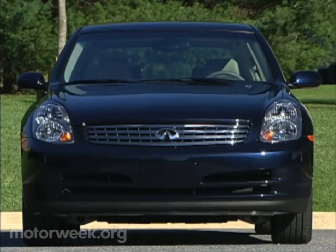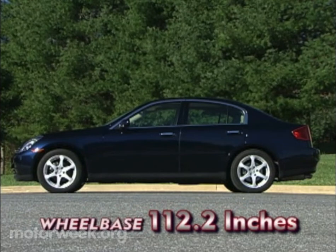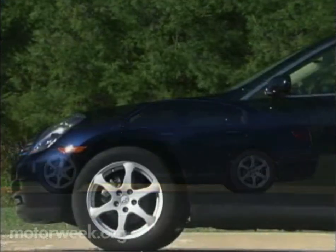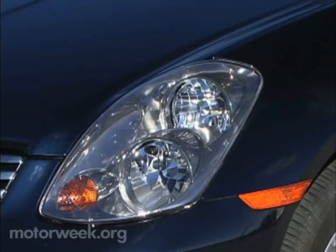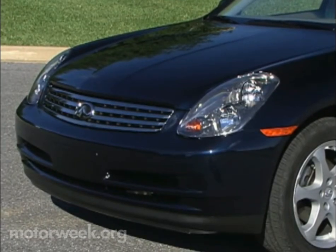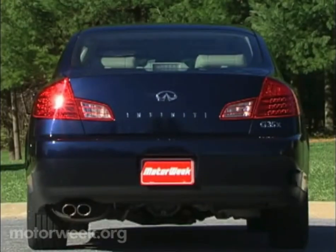Otherwise, this tenacious newcomer is pretty much the same G35 sedan we raved about a year ago. Built on the same front midship platform introduced with the Nissan 350Z, the G35 sports a stretched 112.2-inch wheelbase and overall is nearly 10 inches longer than the BMW 3 Series and Lexus IS300. Styling is bold. Vertically stacked head and fog lamps bracket a horizontal crossbow grille that leads quickly to a steeply raked windshield and over a smooth cabin. The rear also features deeply sloped glass, an available rear spoiler, and large combination lamps with LED illumination.